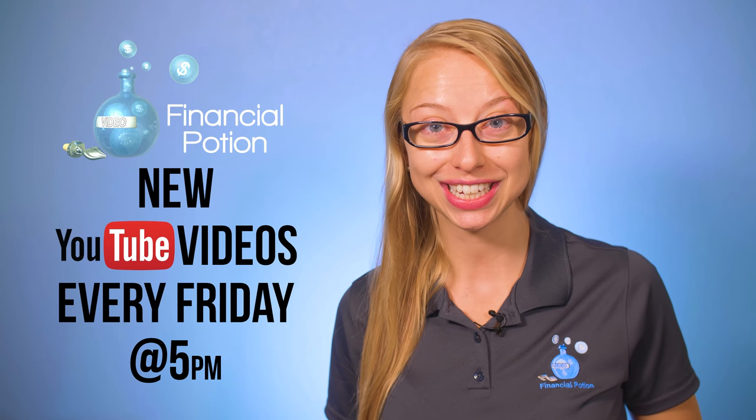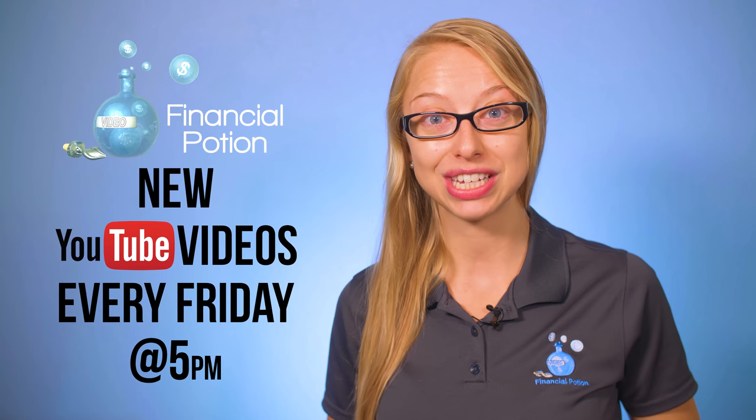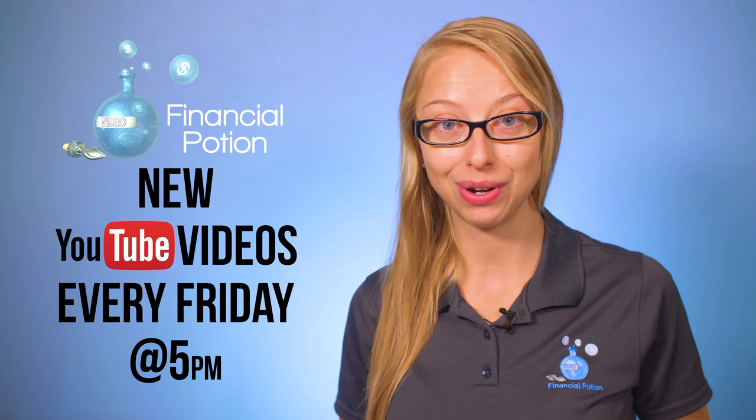To never miss out on a video, please subscribe to our channel and click on the bell to get notified when a new video is uploaded. Click above if you want more one-to-one training through our Patreon page.